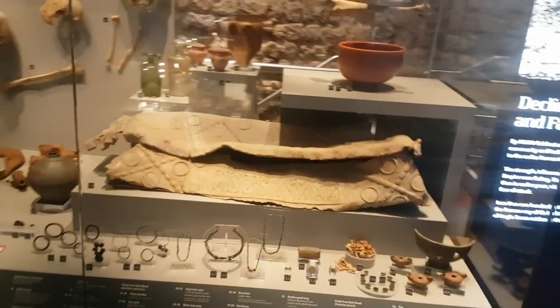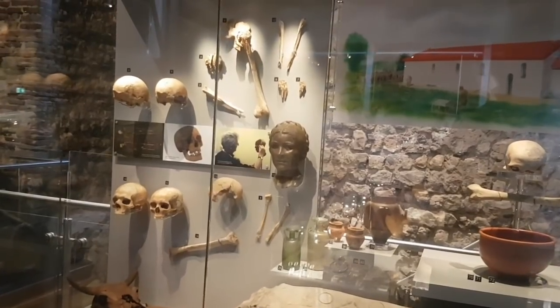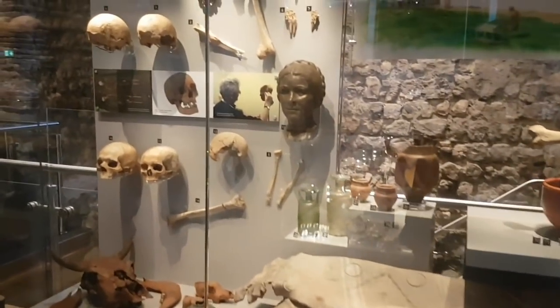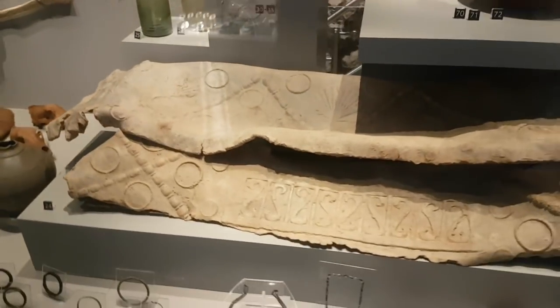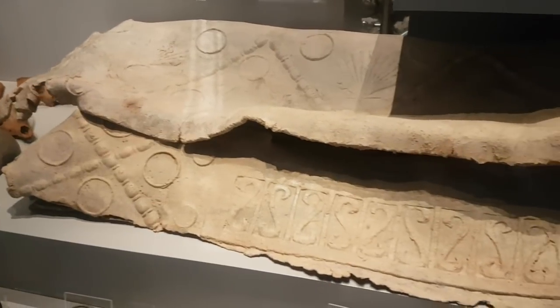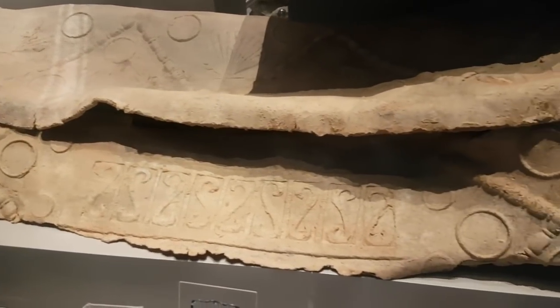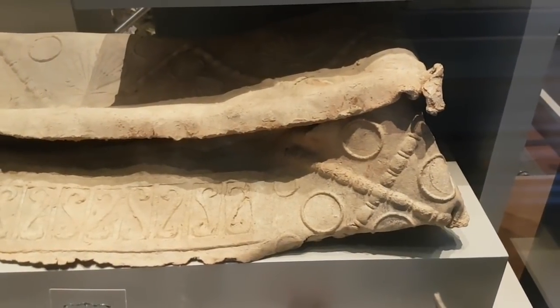Now we're in a section where you've got a lot of actual human bones. I think everyone knows what I think of human bones in museums, but forget that for a moment - look at the lead coffin. This was a lead coffin of a child found in this area from Roman times, just before they left England. But look at the detail on that.